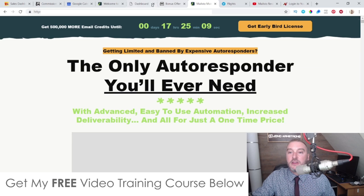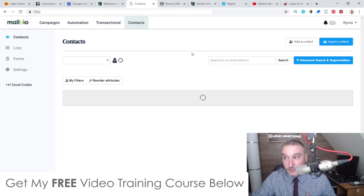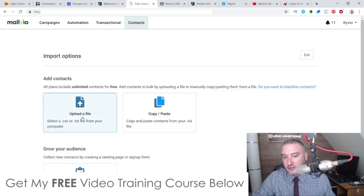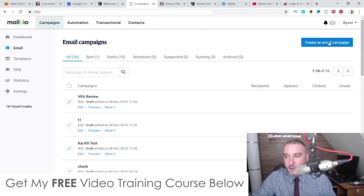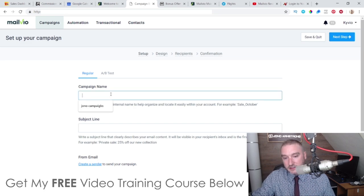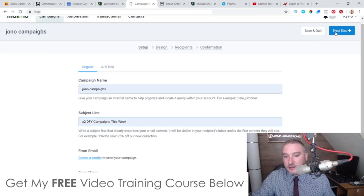Inside the dashboard you can do different things. To add contacts — a biggie if you're moving from another platform — you can import directly by uploading a CSV or TXT file, copy and paste contacts from an Excel file, or use a signup form on your website to collect new subscribers. For campaigns, click 'create an email campaign,' give it a name and subject line, and click next step.